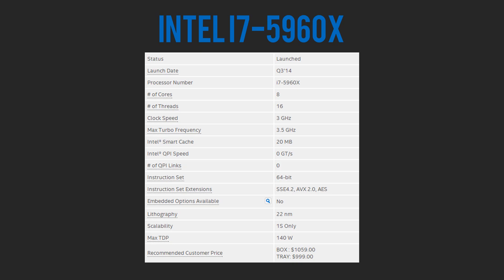Finally we have the i7-5960X, which is the most powerful of the i7 processors supported by the X99 platform. It is an octa-core processor with 20 megabytes of L3 cache, can support up to 40 PCI lanes, and is clocked at 3 gigahertz. This is targeted for people who want the most out of their editing or rendering PC, and all of these processors are overclockable for more performance.